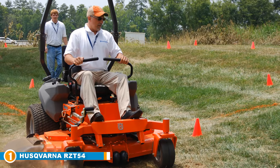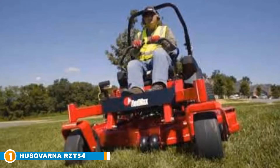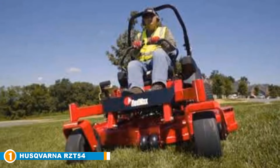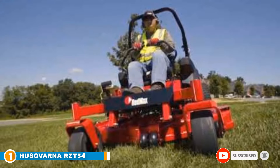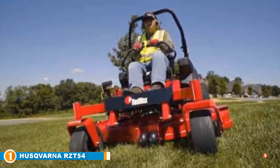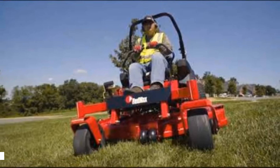Comfort is always a big factor when it comes to zero-turn mowers. You could end up spending hours at a time if you've got a lot of grass to cut. Fortunately, the Husqvarna RZT54 has one of the most comfortable seats in the business, featuring an 18-inch high-backed seat — you'll feel like you're sitting in first class.